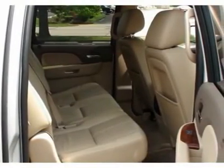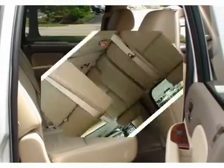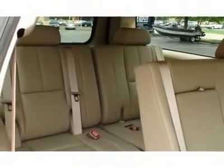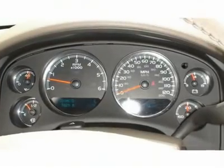What are you waiting for? Come in for a test drive today! With an 8-cylinder engine, you'll have a rollicking good time when you fire up the engine. Feel the power!